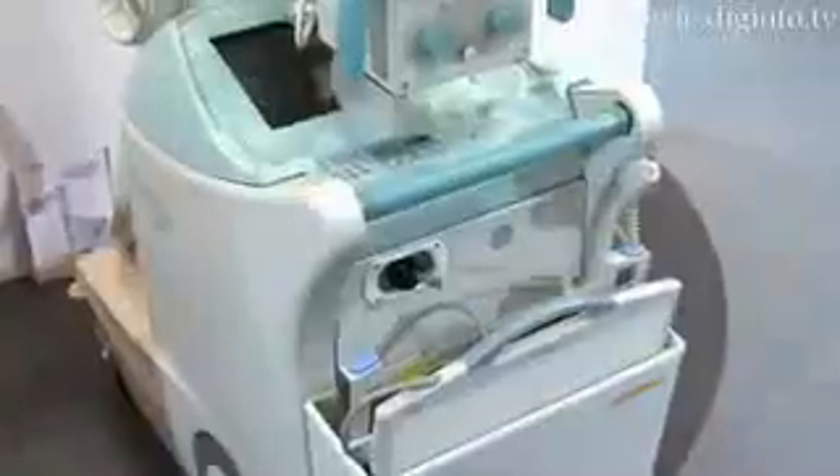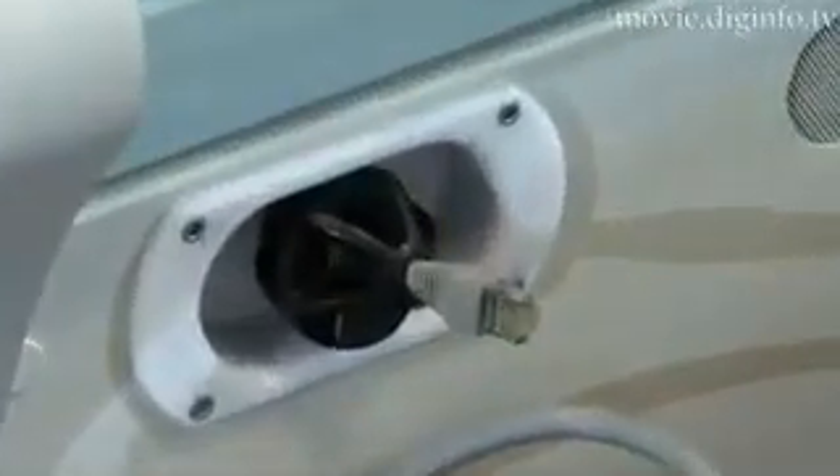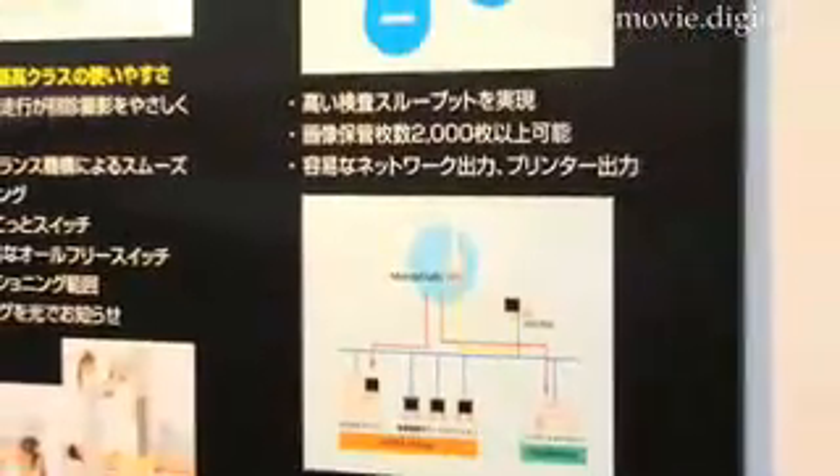Along with the flat panel display, a network cable is built in to allow storage and quick transfer of data to a computer network or printer. Jeff Marshall, DigInfo News.